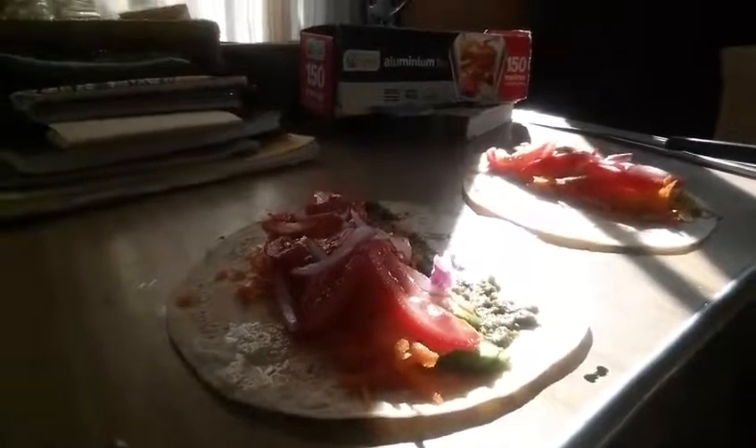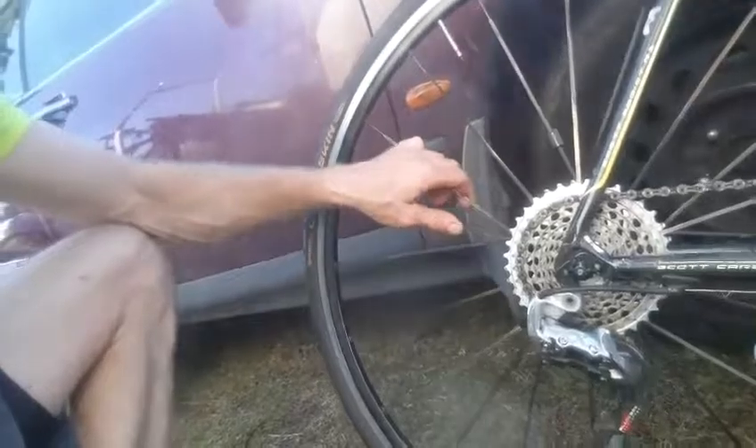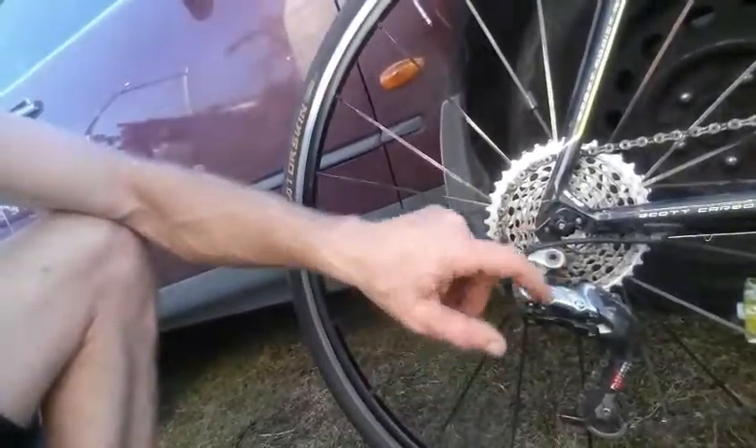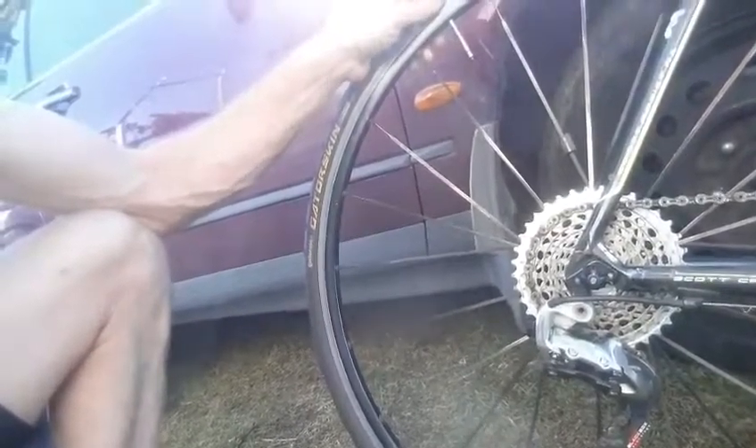Hey folks, just about to set off to work. Made a couple of wraps here to take — tomato, carrot, onion, avocado, a little bit of pesto. That'll be yummy. Got the bike ready to go, just had the freewheel serviced at Palm Beach Super Cycles — great price and very quick, thank you guys. Put on the 11 to 36 cassette today.